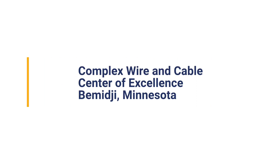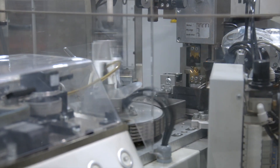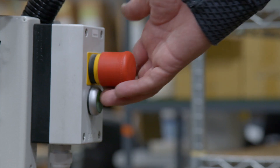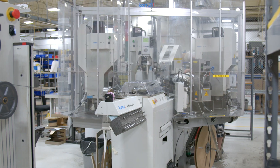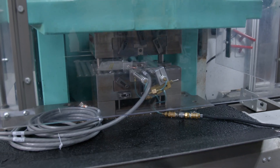Bemidji is our center of excellence for our cable and interconnect group. Our number one focus here in Bemidji is to design cutting-edge cabling including fiber optics, RF, and control signals that connect various subsystems of more advanced equipment. Here at Nortec Bemidji we do complex wire and cable harnesses for medical, aerospace, and industrial companies. The unique capabilities that Nortec Systems Bemidji brings is the scope of work we have under one roof — from testing and designing to machining and production, we have all those capabilities right here in Bemidji.